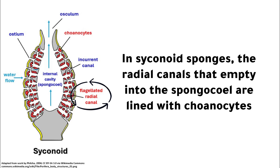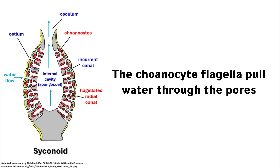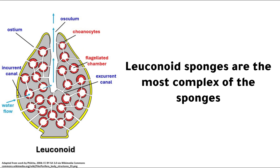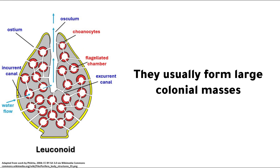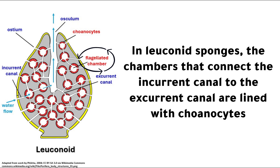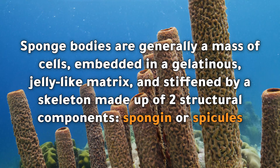In syconoid sponges, the radial canals that empty into the spongocoel are lined with choanocytes. The choanocyte flagella pull water through the pores. Water then travels into incurrent canals, then into the flagellated radial canals, then into the spongocoel, and then it is expelled through the osculum. Leuconoid sponges are the most complex of the sponges. They usually form large colonial masses. Each mass has its own osculum, but individual members are poorly defined and often impossible to distinguish. In leuconoid sponges, the chambers that connect the incurrent canal to the excurrent canal are lined with choanocytes.